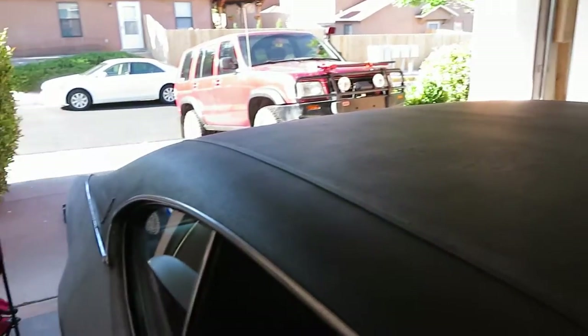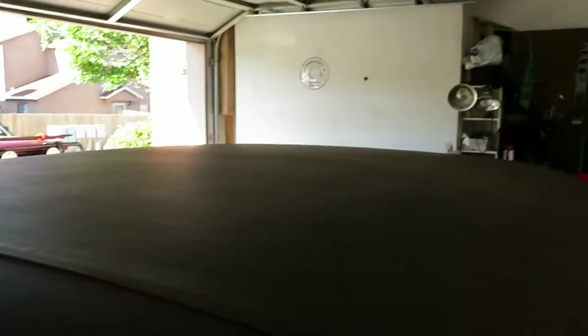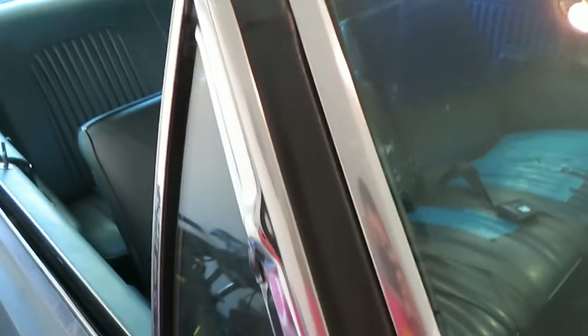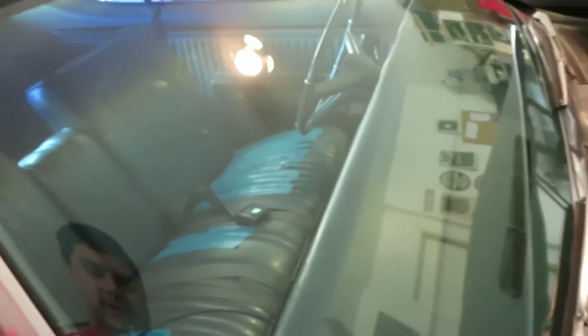It's got the vinyl top — I'm going to have to pull this off when I get to that part of the body work. It's cracked, it's faded, it doesn't look that great. The only real issue is I've got a rusty bubble right there. So that's going to need some attention. I need to figure out how to take out all this trim and start ripping this off at some point.